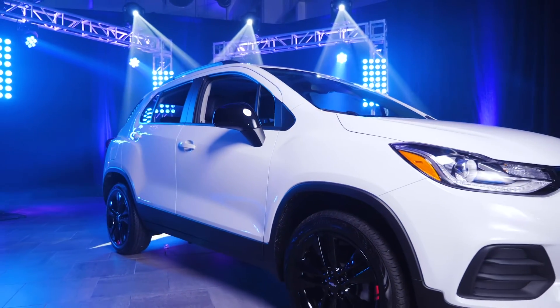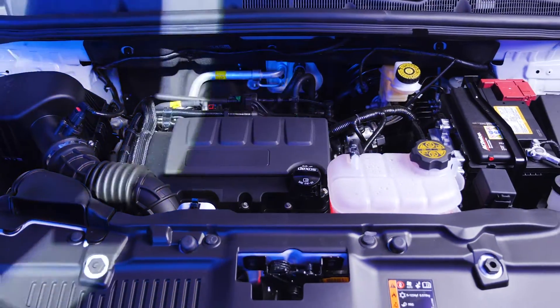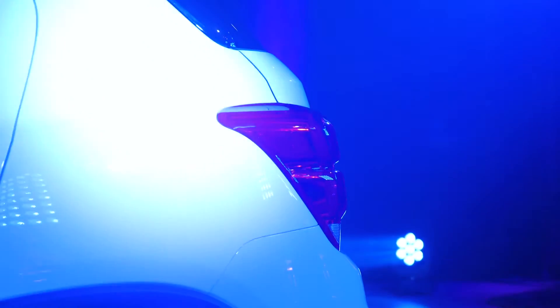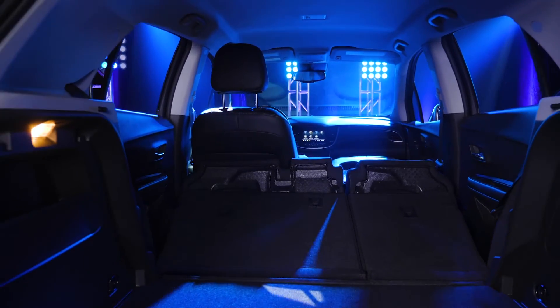The 2021 Trax is one of Chevrolet's most efficient vehicles, getting up to 31 miles per gallon. The hidden gem of the Trax is its deceptively large cargo space, thanks to the flat folding seats adding up to eight extra feet of storage.